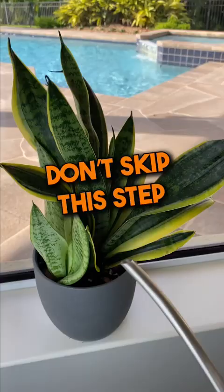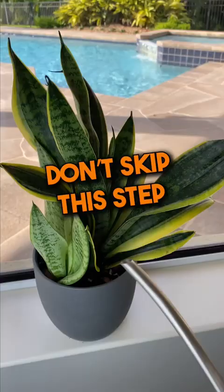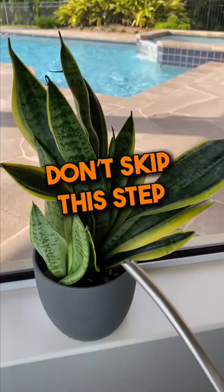And number four: next time you bring a new plant home, be sure to inspect, monitor, and quarantine the plant for at least a month. Don't skip this step — you'll be happier because of it.